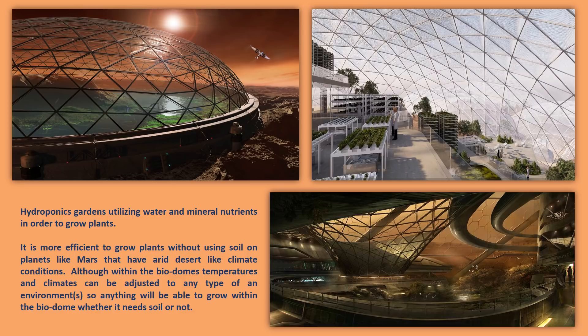There are dome facilities that actually have literal oceans or lakes inside the dome with mountain peaks. You can see the atmosphere of Mars from inside the dome because the dome structure itself is clear from the inside — you can look outside when you get close to the glass-like walls at the perimeter. There are hydroponic gardens utilizing water and mineral nutrients to grow plants. It is more efficient to grow plants without using soil on planets like Mars that have arid desert-like climate conditions, although within the biodomes temperatures and climates can be adjusted to any type of environment.